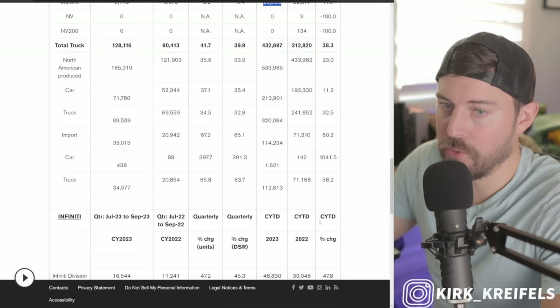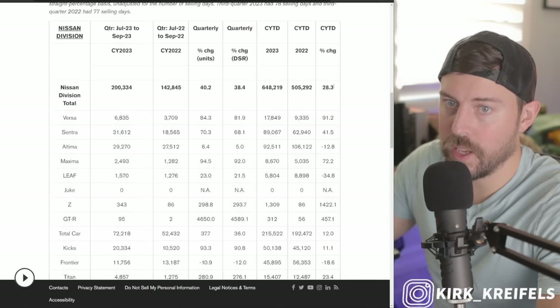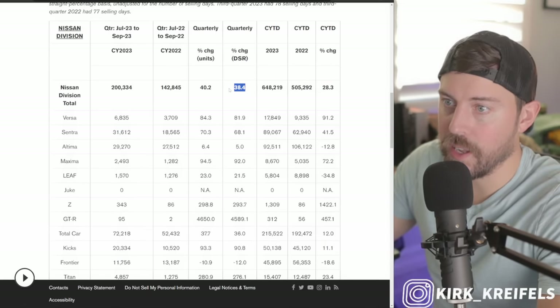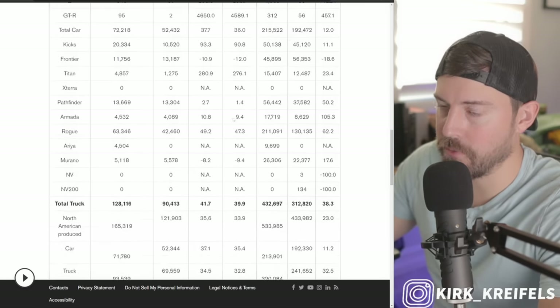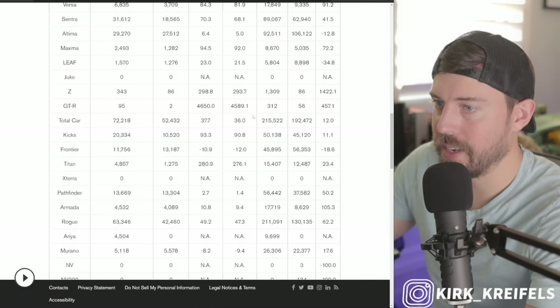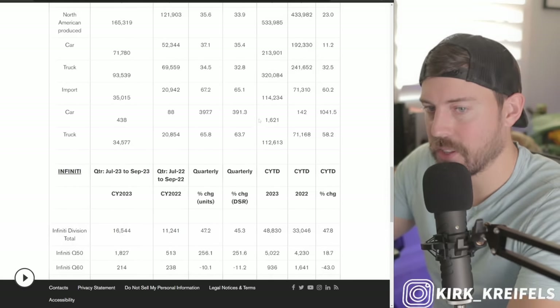If we look at the total for Nissan: trucks are up 38%, total for the year is up 28%. It's even accelerating quarterly — up 40% for the quarter in terms of volume. So very impressive — Nissan is up about 40% on the quarter and about 30% on the year.